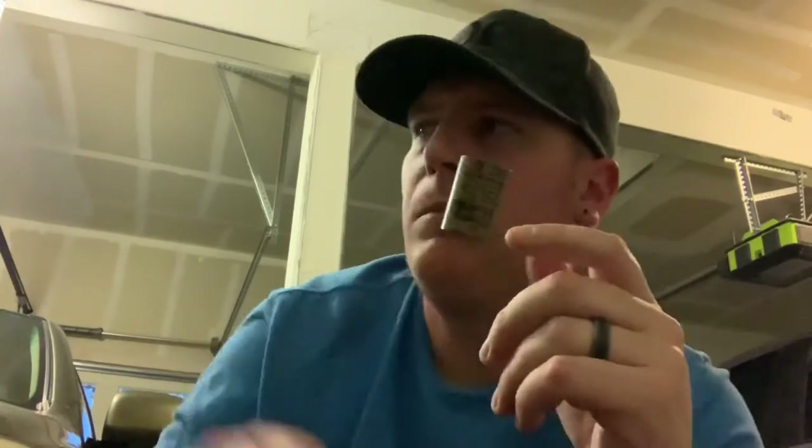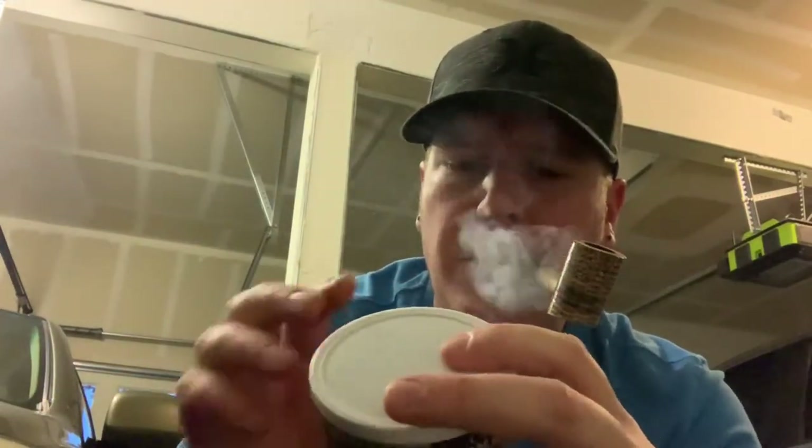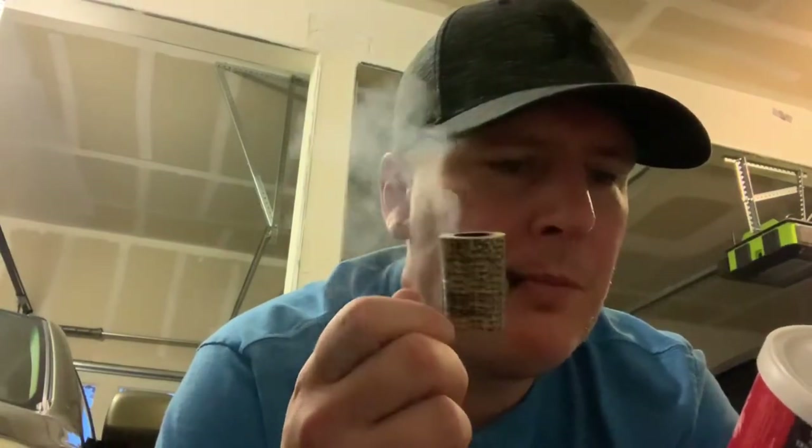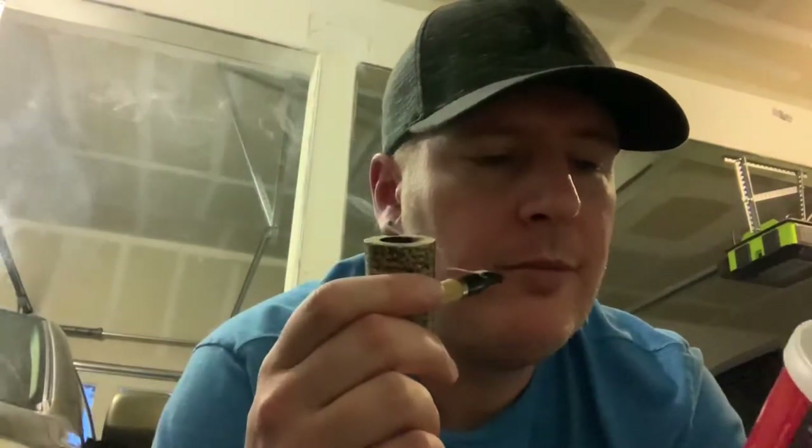This has got a kick for sure, but it's good. No added flavorings. This has Italian dark fired sourced from the Sansepulcro region of Italy and North Carolina Red Virginias. I can taste those Red Virginias. This is probably going to be super good aged.